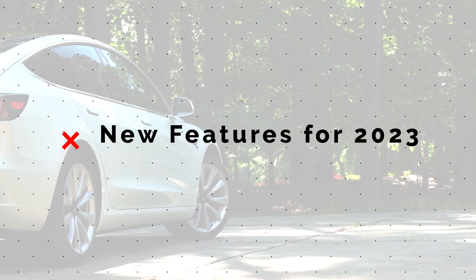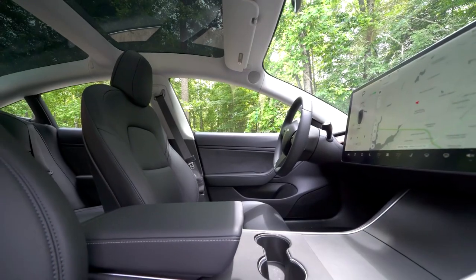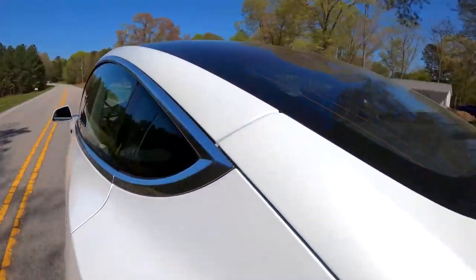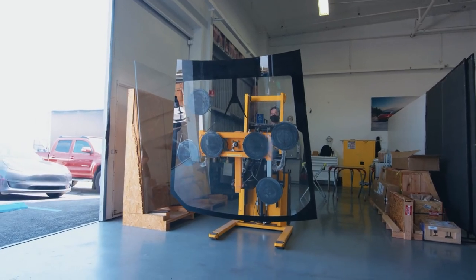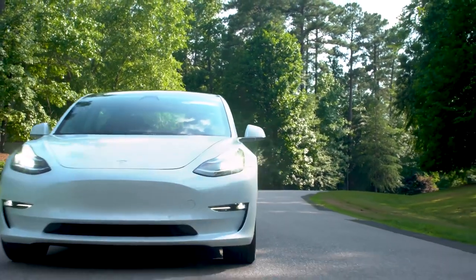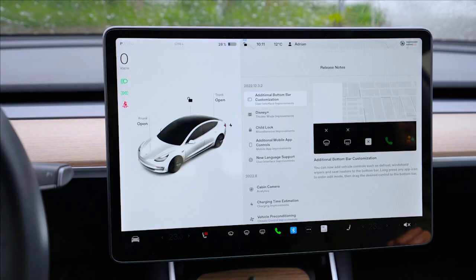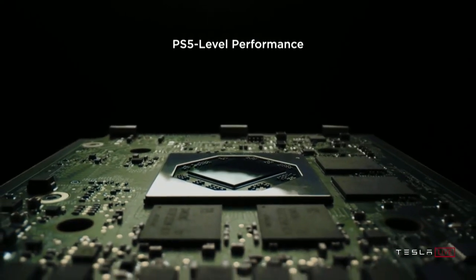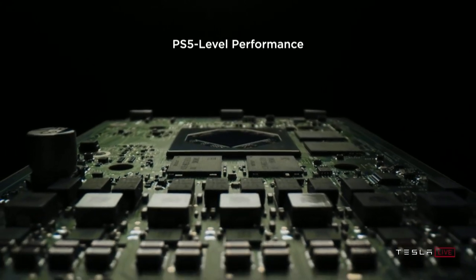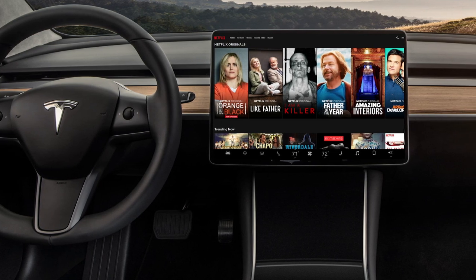So we know what's being taken away, but what amazing new features have been added to the Model 3 for 2023? Well, not many. Unlike back in 2021, when we saw a whole suite of new upgrades like black trim, laminated windows, and a powered trunk, the 2023 model year is coming in more or less the same as before. Most of the changes that we have seen recently, or will see in the near future, are software-based. The only real hardware upgrade we've seen over the past year was the introduction of an AMD Ryzen processor to the Model 3 infotainment system.